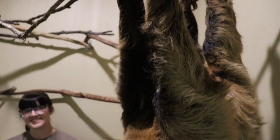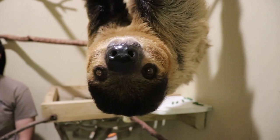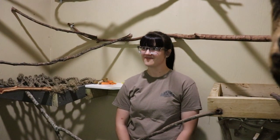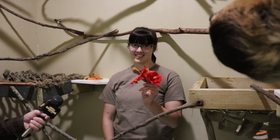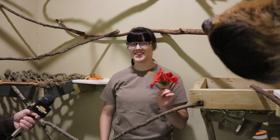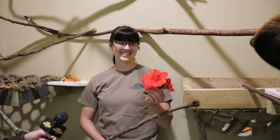Our last question comes from Facebook — from David and five-year-old Paxton, who both asked the same question: what are our sloths' favorite snacks? These guys' favorite snack is hibiscus flowers. They absolutely love hibiscus, and you can always tell when you've given them some because they have the pollen all over their faces. I can tell he's starting to move for the flower right now — he can see it. Here he goes!